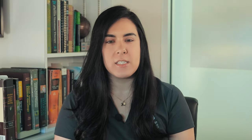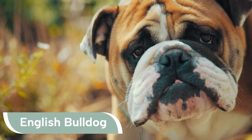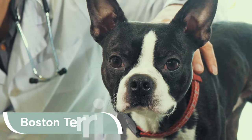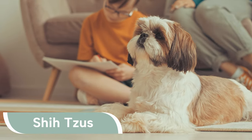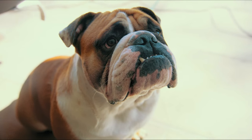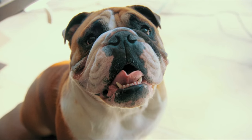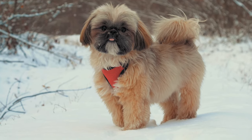Many of the dogs we treat are brachycephalic, such as French Bulldogs, Pugs, English Bulldogs, Boston Terriers, Shih Tzus, and more. Brachycephalic dogs are bred to have a relatively broad, short skull, resulting in the flattened face appearance many pet parents love. The anatomy of their shortened noses can result in difficulty breathing.